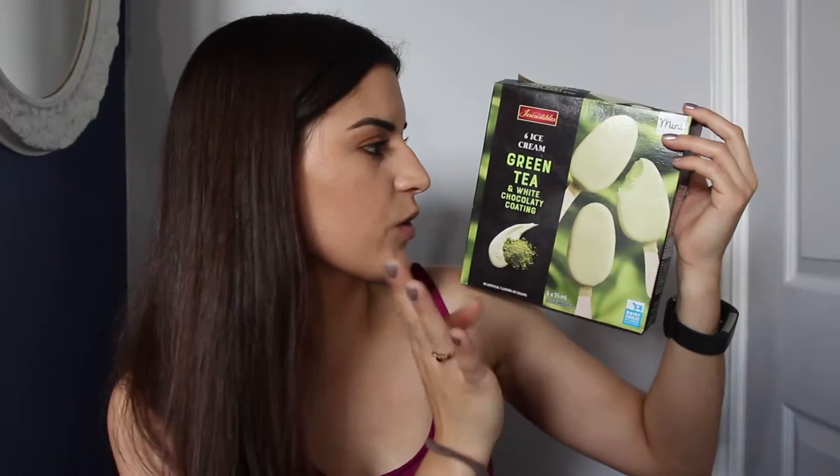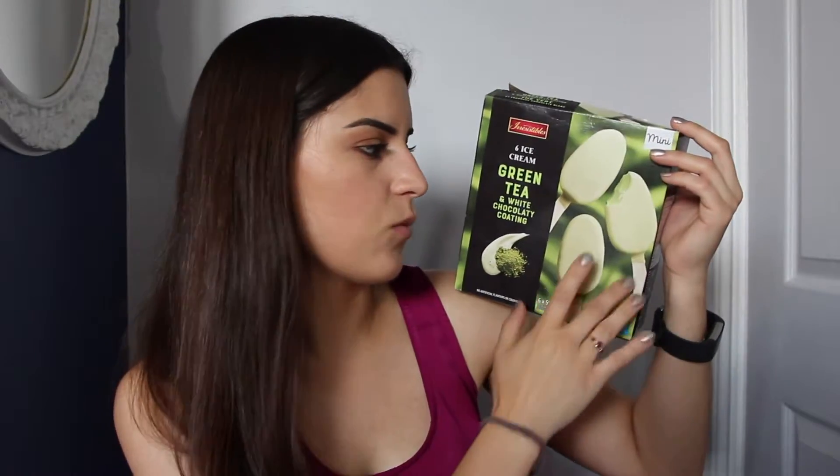I have another food favorite this month. These are little mini green tea ice cream on a stick popsicle things and they're delicious. They're green tea flavored and they have a white chocolate coating around the outside. They're amazing — this is my third box within two months of me eating them all by myself.